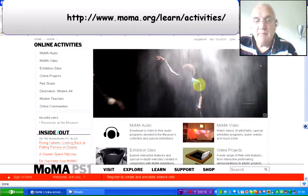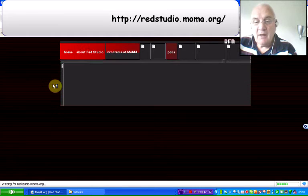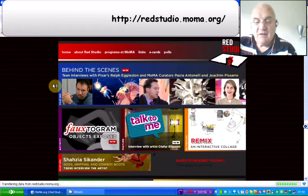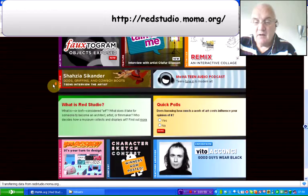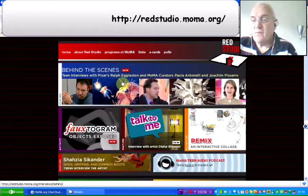If I just go to their website — it's www.moma.org/learn/activities/ — you'll notice down the left-hand side there is the audio, the video, etc. The Red Studio is the one I talked about, and when I click on that, hopefully it's going to load relatively quickly. In here there are a whole load of different activities that may well be useful within teaching and learning. That's at www.moma.org/redstudio.